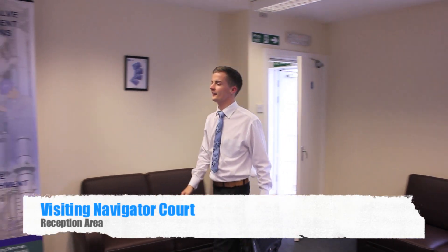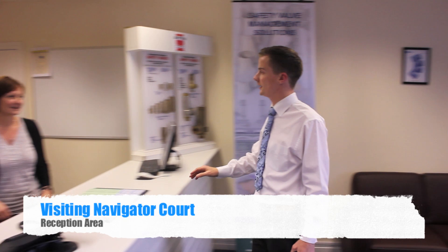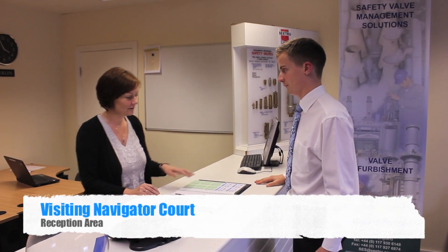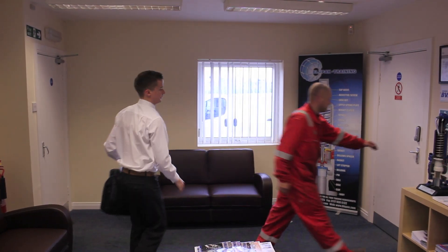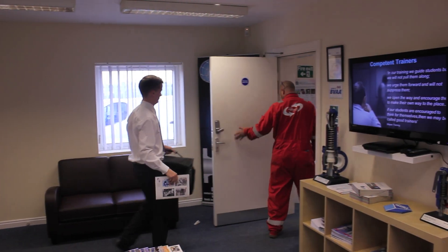We welcome you to visit our site here at Navigator Core. Upon arrival, simply head for the clearly marked reception area, ring the bell by the door and make your way through to reception, where a member of our team will be able to sign you in.